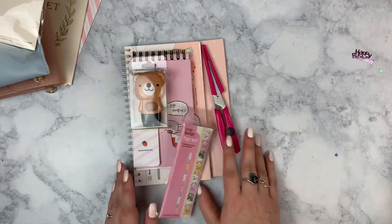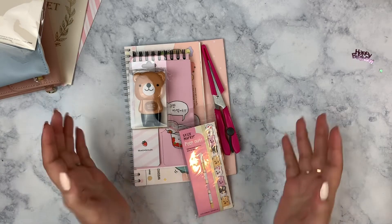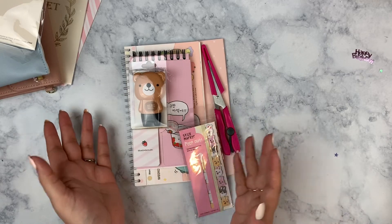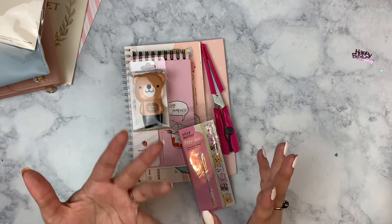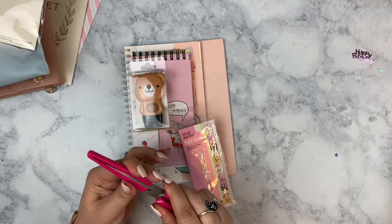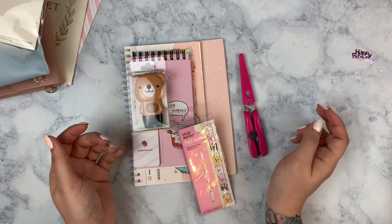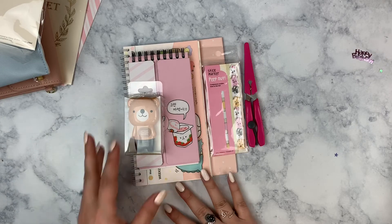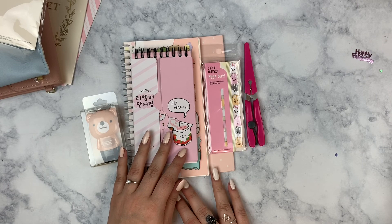That is everything for this planner haul! Thank you so much for watching. If you enjoyed it, please give this video a thumbs up — it helps me out and helps my channel grow. Be sure to subscribe if you're not already. I make these collective hauls once a month and also do monthly plan with me's, weekly plan with me's, and a few bonus videos. Leave me a comment if you have a question or just want to say hi — I respond to all my comments. I hope you have a wonderful March. Talk to you later, bye!